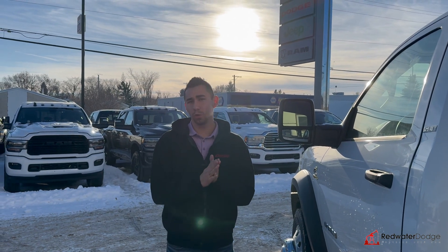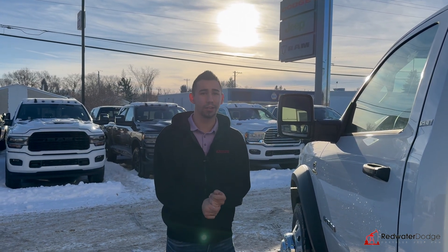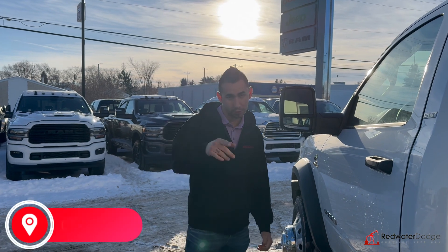This truck is available. No wait, no BS — this truck is here. Click the link, it's here. Come down, check it out. Give me a call: 780-942-3629.